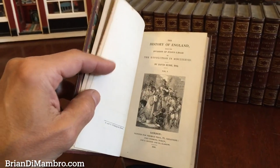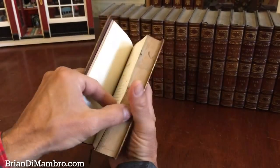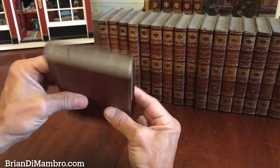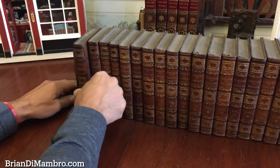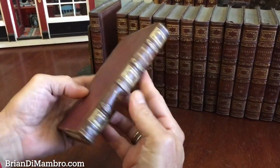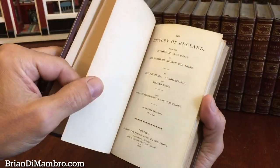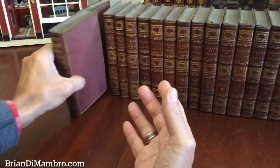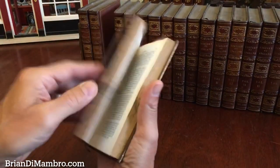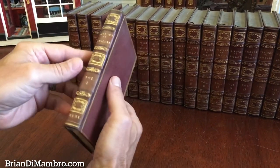That's actually the half title we just looked at. The title page has a wood engraved image on it. The text block you'll see is very clean, tight, and sound. The entire set survives in this condition. There are small, minor little scuff marks in a few spots, but nothing that's offensive. I'll just briefly go through and show you most of the books.